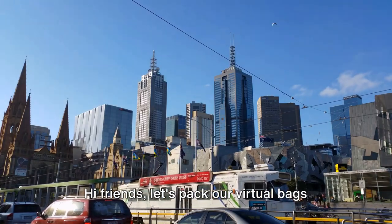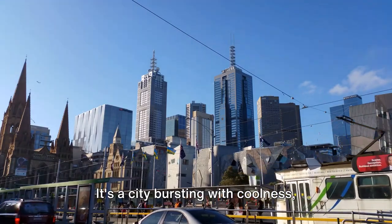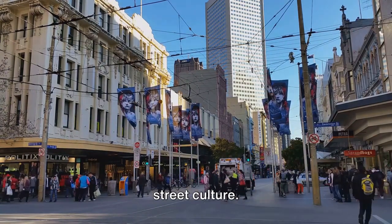Hi friends, let's pack our virtual bags and get ready for a fun trip to Melbourne, Australia. It's a city bursting with coolness, teeming with a rich art scene, sprawling parks, iconic landmarks, and unparalleled street culture.